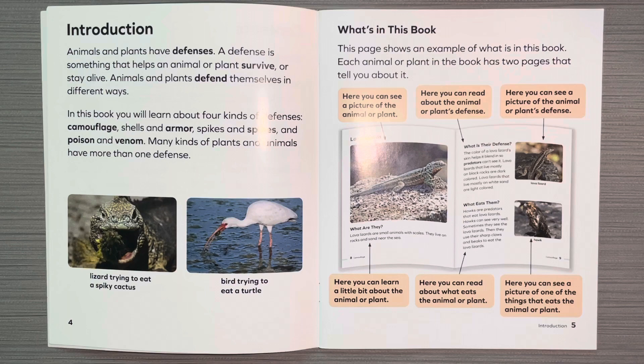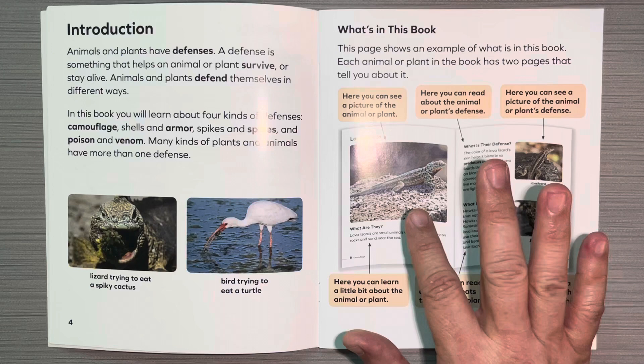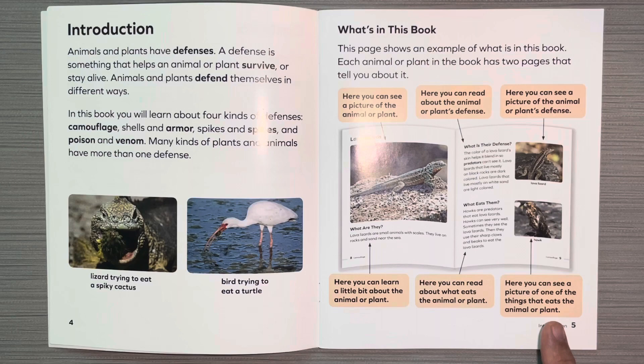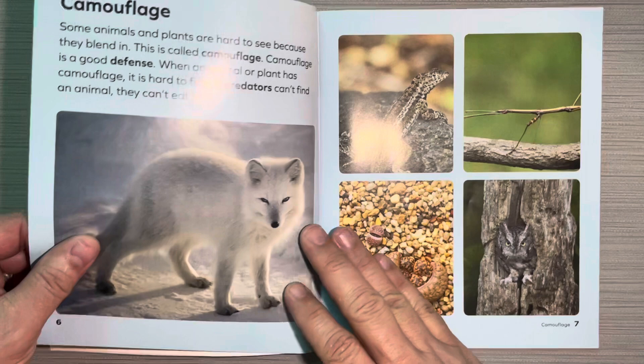What's in this book? This page shows an example of what is in this book. Each animal or plant in the book has two pages that tell you about it. Here you can see a picture of the animal or plant. Here you can read about the animal or plant's defenses. Here you can see pictures of the defense, learn a little bit about the animal or plant, read about what eats the animal, and see a picture of one of the things that eats it.